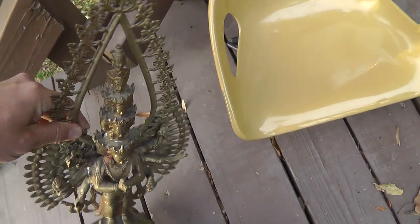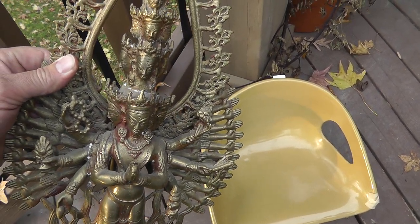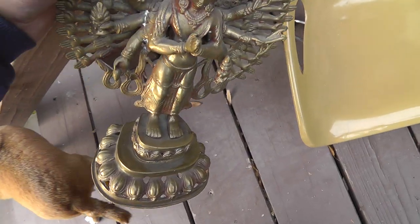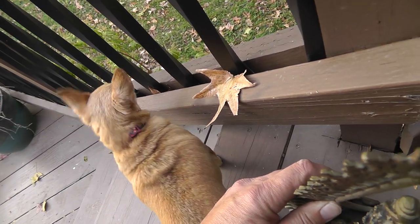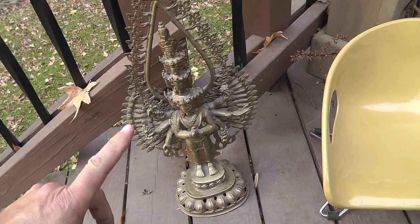Love the brass piece. Paid $25 or $30 for this. Really heavy, got a lot of weight to it. Some kind of Hindu guide, I'm guessing. I'm going to put a high price on that because it's so unusual — let's see how that goes.